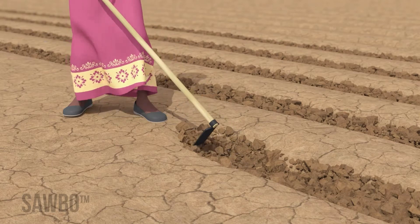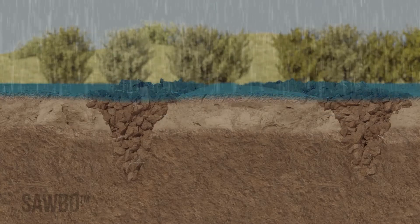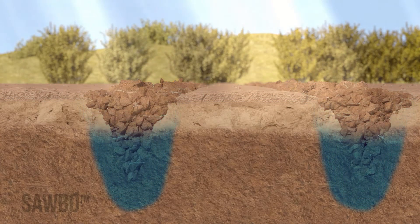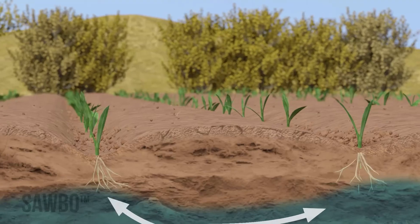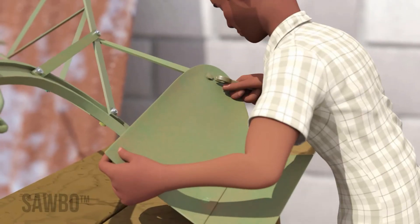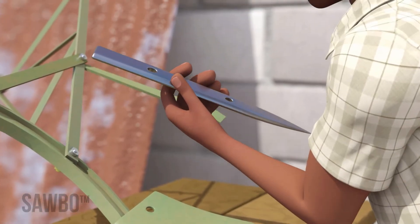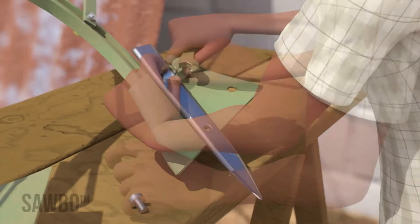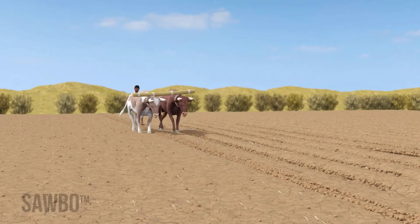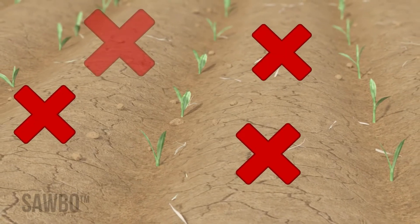Second, plow deeply along the planting line to break the hard pan. This allows rain to sink deep into the ground. When the sun comes out, the deep soil will remain wet while the topsoil dries quickly, and the roots will grow deep to reach the moisture. You can modify your plow for deep tillage by removing the shear and moldboard and replacing them with a spike made of high-density steel from your local blacksmith. To plow deeply and break the pan, go along each planting line twice. You do not need to plow between the planting lines.